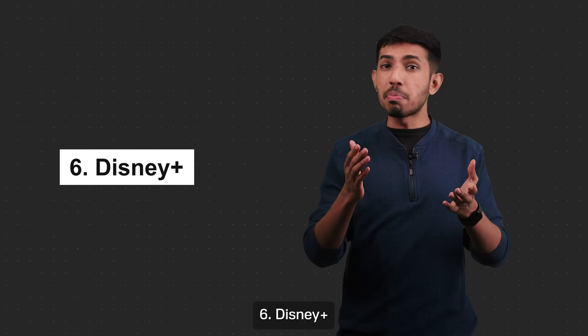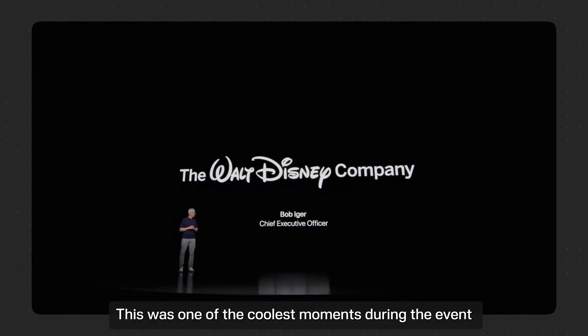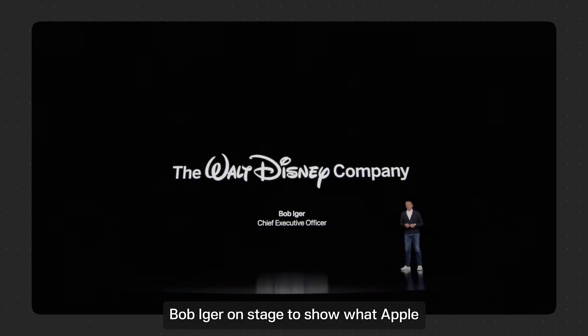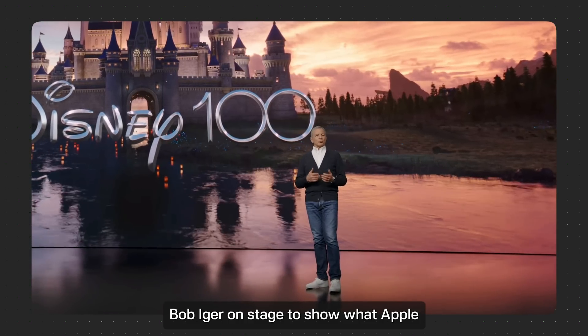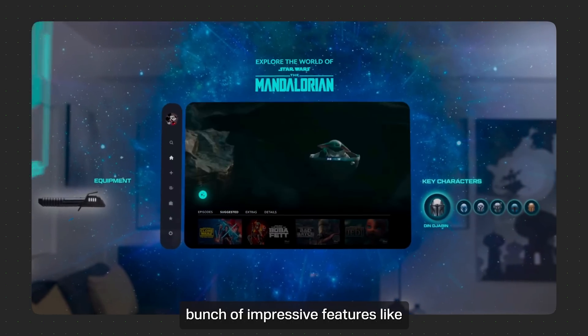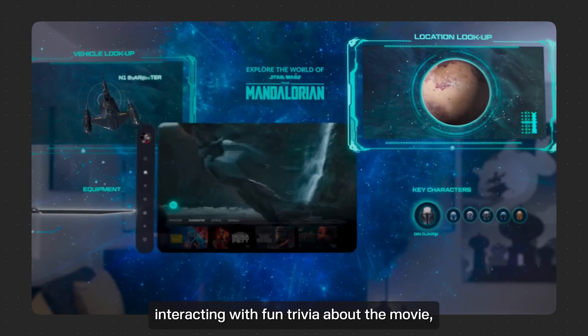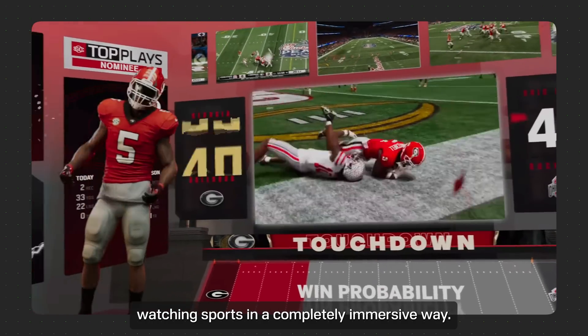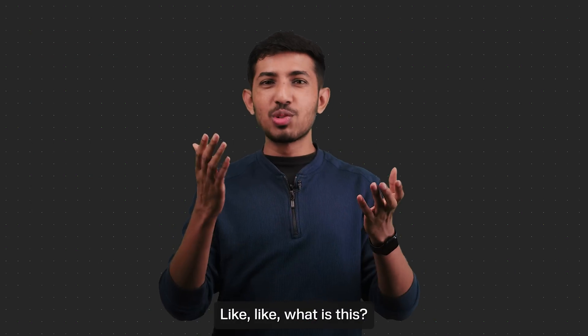Number six, my favorite: Disney Plus. This was one of the coolest moments during the event when Tim Cook invited Disney CEO Bob Iger on stage to show what Apple and Disney have been working on together. They played a video which showed a bunch of impressive features like interacting with fun trivia about the movie, transporting yourself into a place in the movie itself, and watching sports in a completely immersive way. It's so cool.